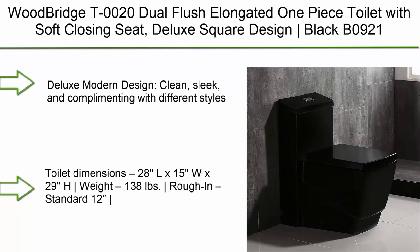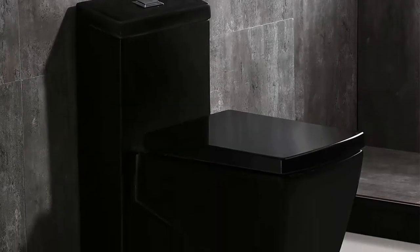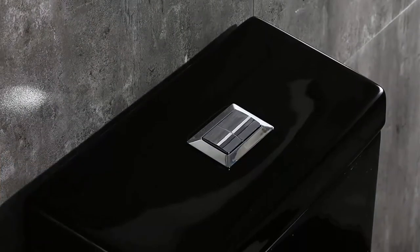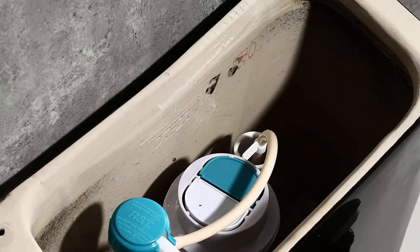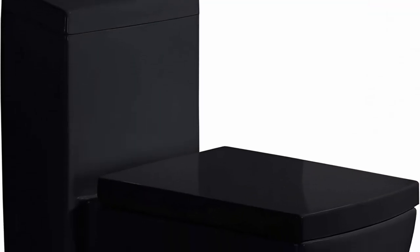Top 8: Woodbridge T0020 Dual Flush Elongated One Piece Toilet with Soft Closing Seat. Deluxe modern design, clean and sleek. Toilet dimensions: 28L x 15W x 29H, weight 138 lbs, rough-in standard 12, seating height 15-3/4. 1.28 gallon flush with fully glazed siphon flushing — super quiet and powerful, no clogs, no leaks. Comes with stainless steel durable seat hinge, unlike other toilet seats that damage easily.